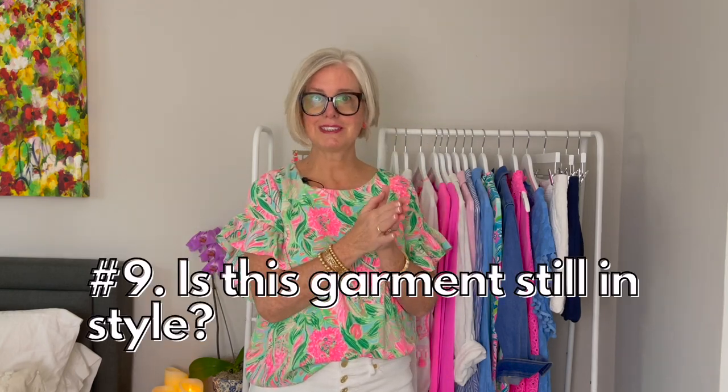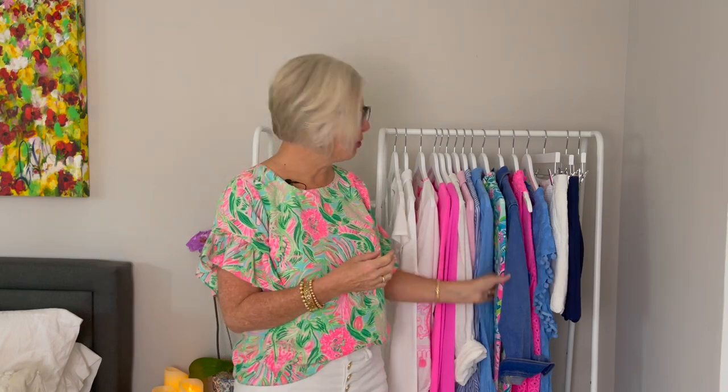Rule number nine: is this garment in style? If you're keeping garments thinking your kids are going to love retro styles, they probably won't — and even if they do, imagine keeping 20 years of clothing in valuable closet real estate. Don't keep anything that is out of style hoping it will come back. If a style does come back, it always comes back with a slightly different variation in cut or color, so your old version will feel off anyway.